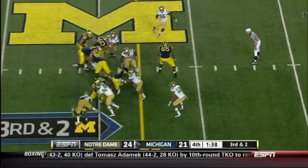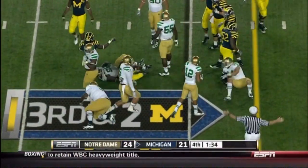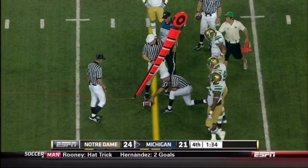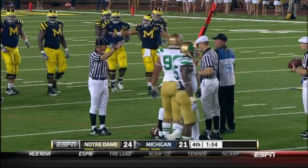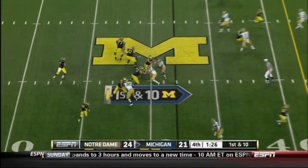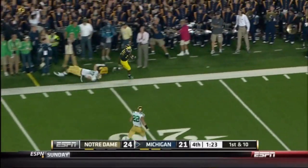Gallon works the sideline. Quarterback draw — Robinson keeps it, trying to get the first down. This one's going to depend on where they spot the football. Brady's got good eyes — he's got a leg. Denard fires — complete!